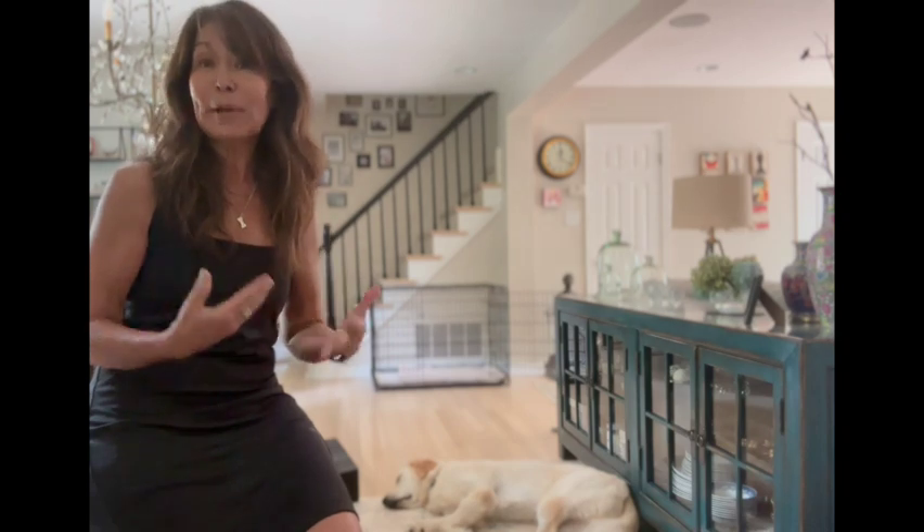Hi, I'm Jackie Lawbacher with Two Thumbs Up Training. We're going to talk about pet consent. What is that? Well, it's exactly what it sounds like — it's a pet giving you consent to touch them and pet them.